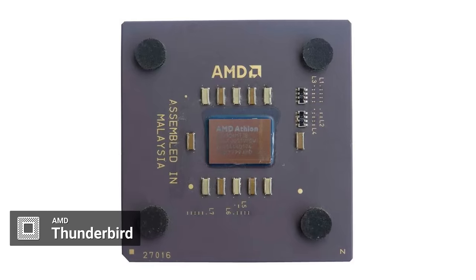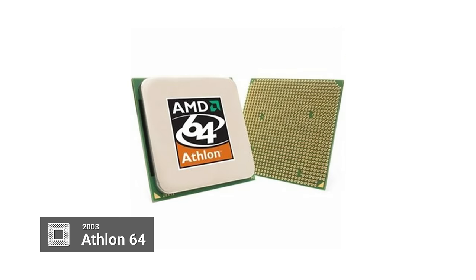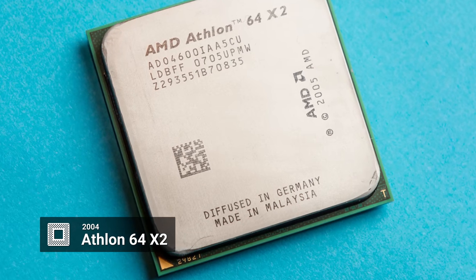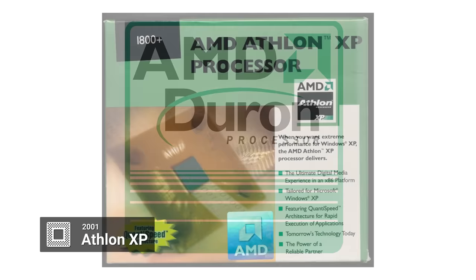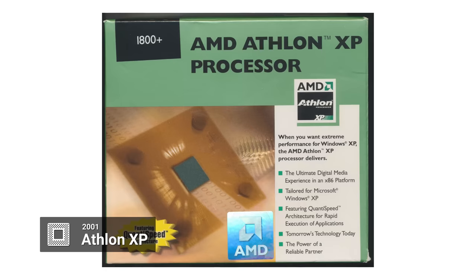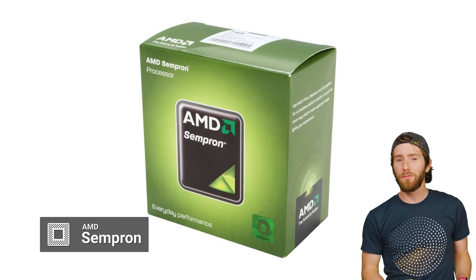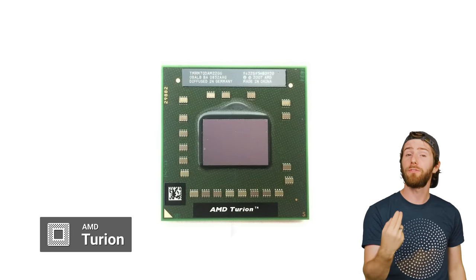There were also some interesting revisions of the Athlon: the Thunderbird from 2000, which was a famously great overclocker; Athlon MP from 2001, a multi-CPU platform for consumers; Athlon 64 from 2003, which was the first 64-bit desktop CPU; and the Athlon 64 X2 from 2004, which introduced dual-core computing to the masses. Contemporaneously, we also got Duron in 2000 (a K7-based budget CPU), Athlon XP in 2001 (mostly a slick attempt to imply better compatibility with Windows XP), Opteron in 2003 (a server CPU lineup using a similar architecture to the Athlon 64), Sempron in 2004 (another low-end series that came after Duron), and Turion in 2005, a laptop CPU focused on power savings.